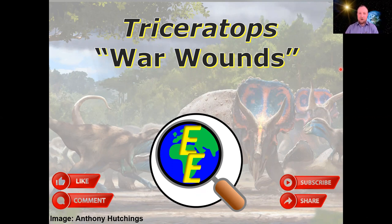But we'll see that not all ceratopsians look exactly like this. So why do the frills and horns vary so much, and what are the implications of that?